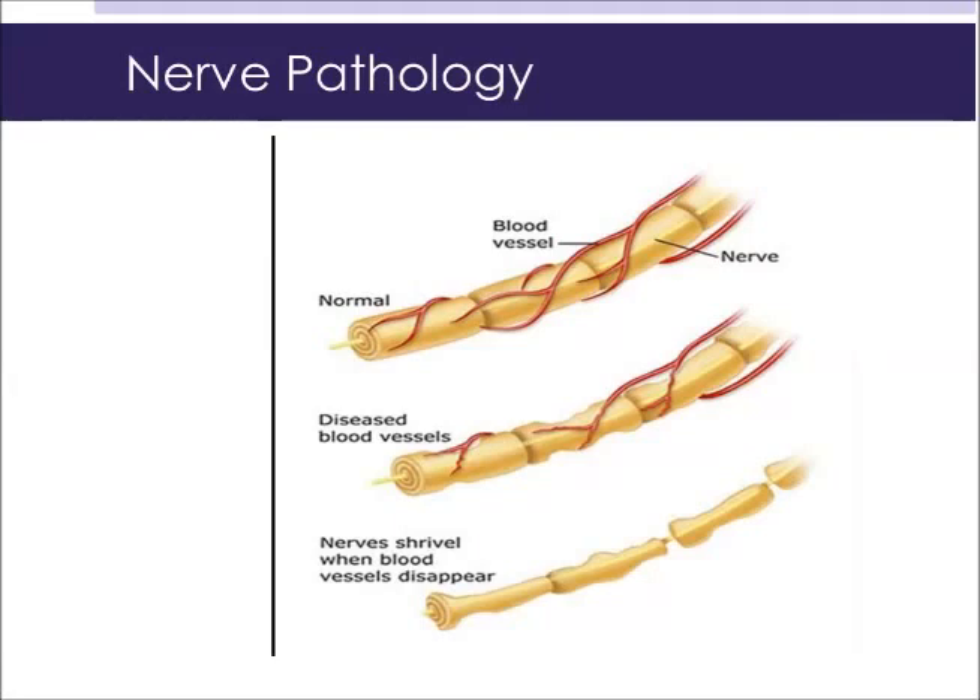As you can see from the picture, you can see a nerve becoming sick. This is called neuropathy, or the pathology of a nerve, or the disease of a nerve. In this instance, this is a prime example of where diabetic neuropathy can affect the nerves, typically of the feet.